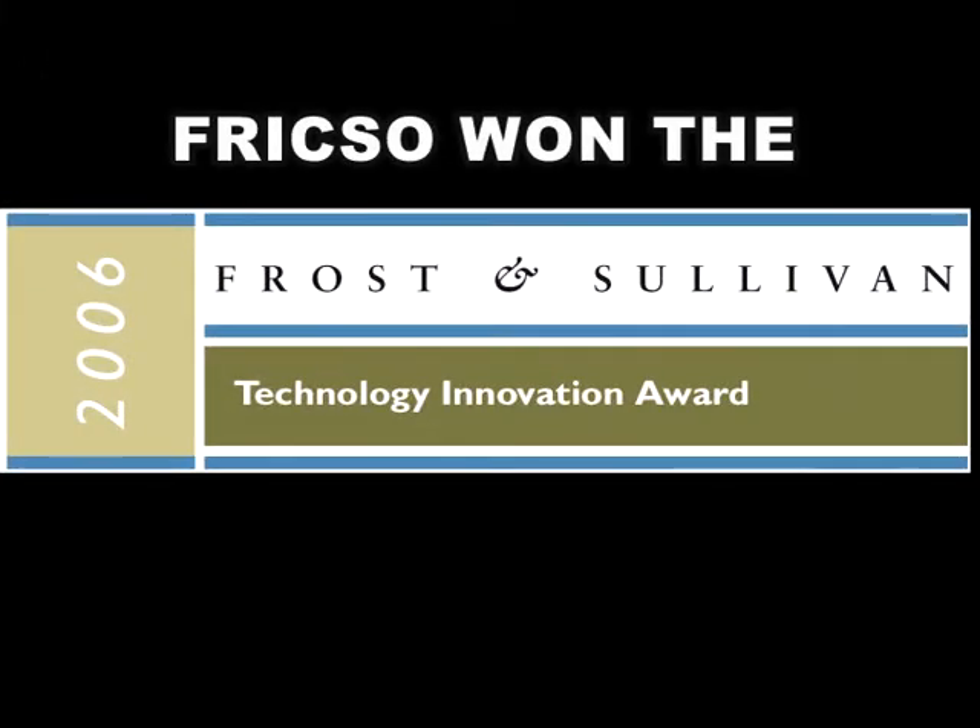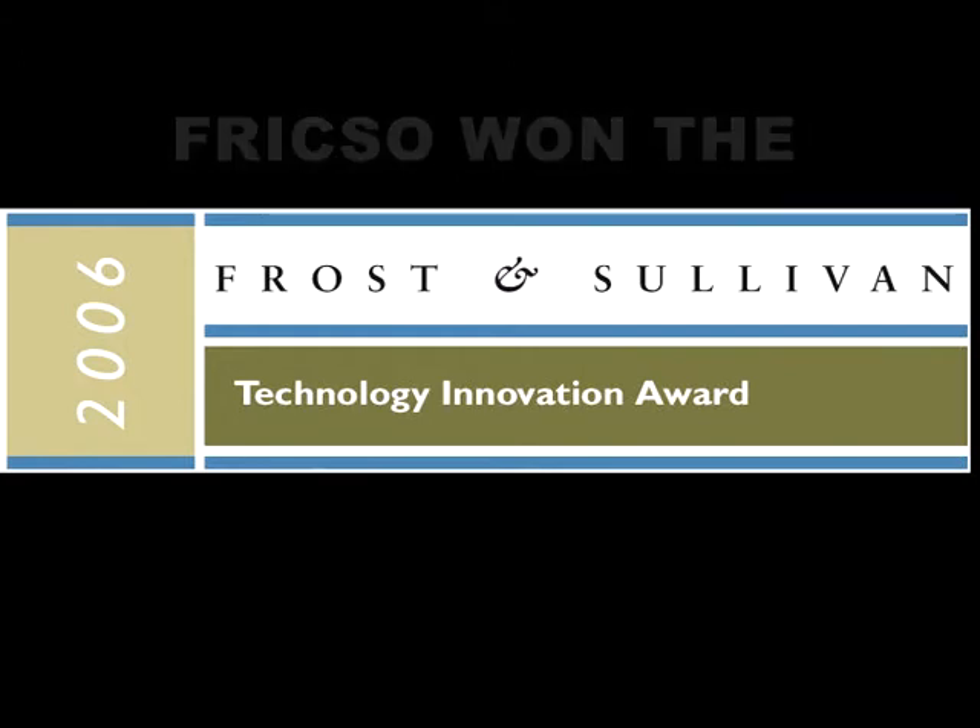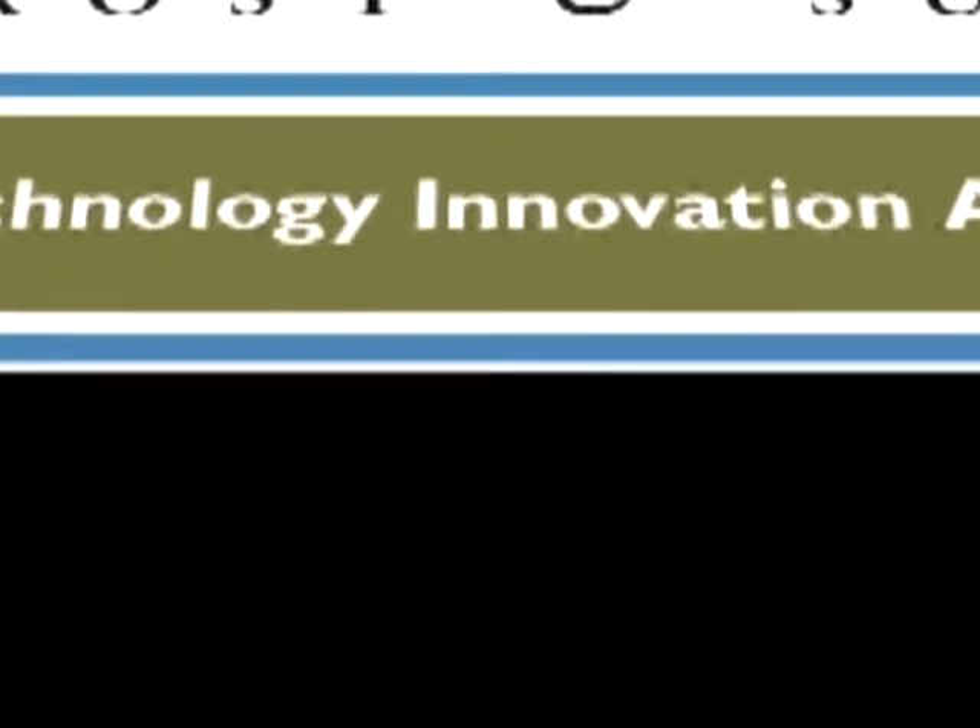Frixo's technology won the Frost & Sullivan 2006 Technology Innovation Award in automotive coatings, with some successful applications already proven in customers' tests.